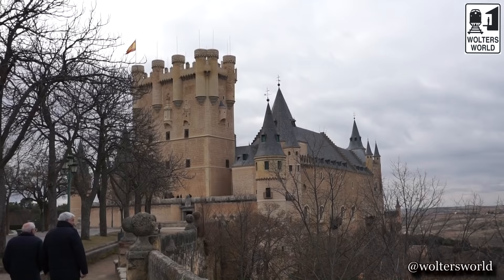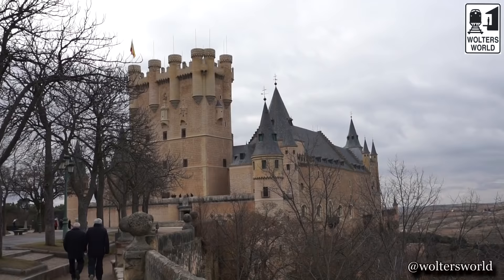But probably the thing you see most, aside from the aqueduct here in Segovia, is the Alcazar — the fortress castle on the other side of town. When you're inside, it has a museum where you can see all kinds of cool historical stuff about the area and the Castilla y León region.